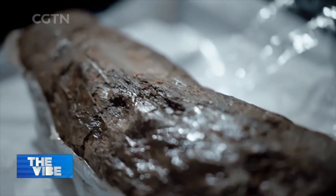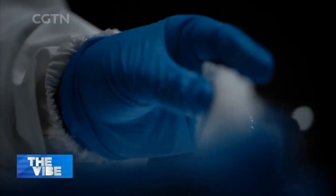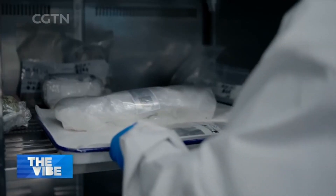Spraying Allison evenly on the surface of ivory relics, while refrigerating them at a constant temperature, helps eliminate molds.